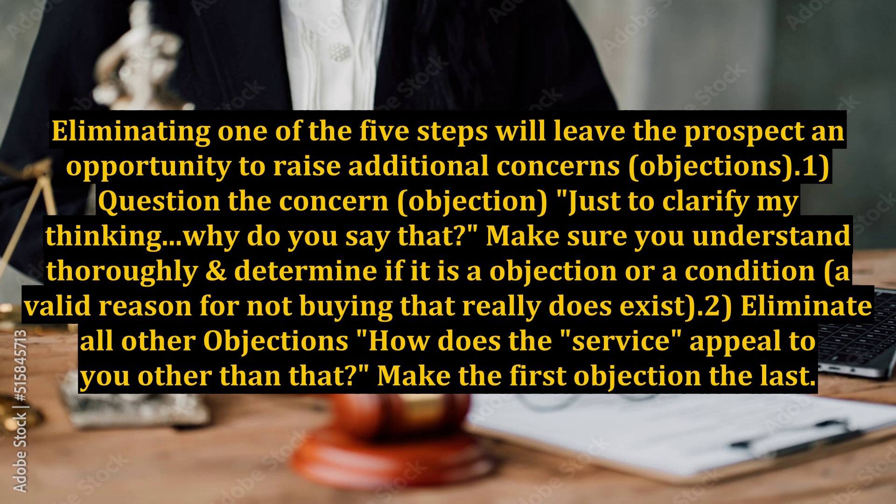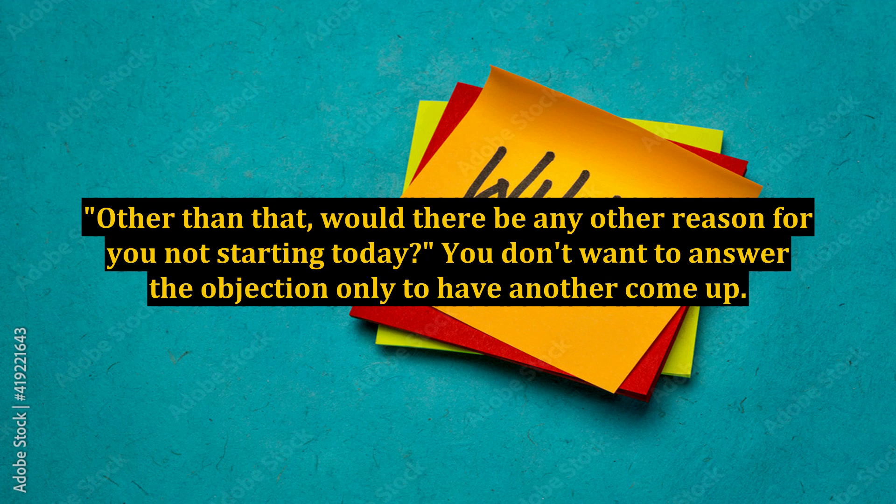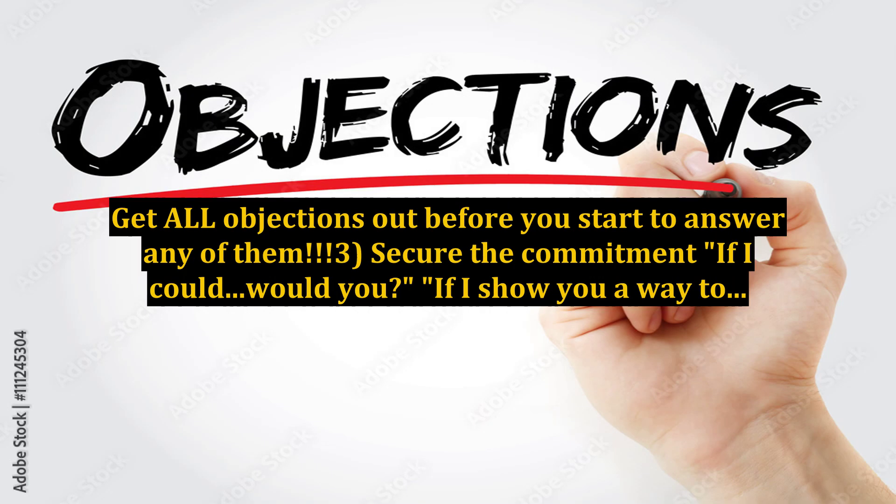Point two: eliminate all other objections. How does the service appeal to you other than that? Make the first objection the last. A positive answer leaves you only one objection away. Other than that, would there be any other reason for you not starting today? You don't want to answer the objection only to have another come up. Get all objections out before you start to answer any of them.